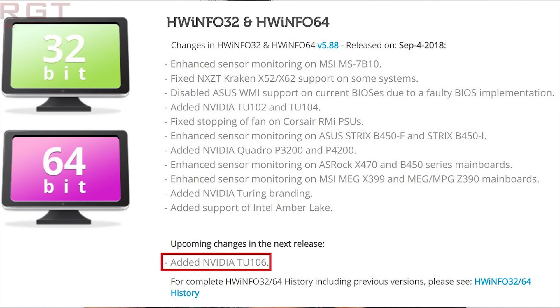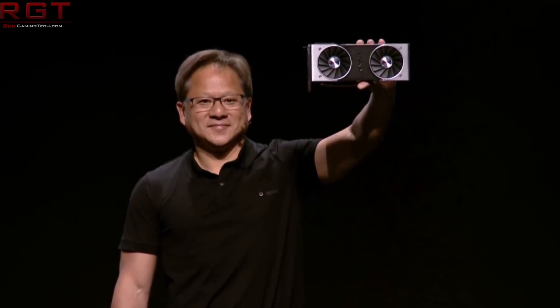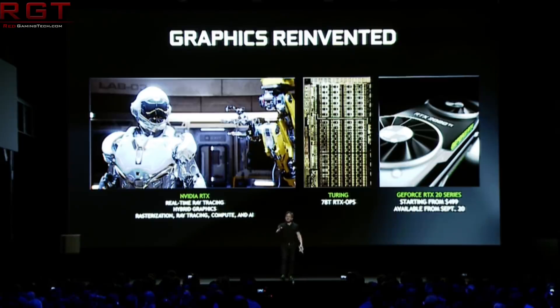Now let's move over to a whole bunch of GeForce 20 news. We're going to start with the TU-106, which has just recently been spotted and identified in HWinfo. Just a quick reminder: the TU-102 is found in the RTX 2080 Ti, and the TU-104 is found in the RTX 2080. It's therefore most likely that this particular GPU core will be the RTX 2070, though there is some confusion — it's possible it could also be the core used in the RTX 2060, but that hasn't been 100% confirmed.